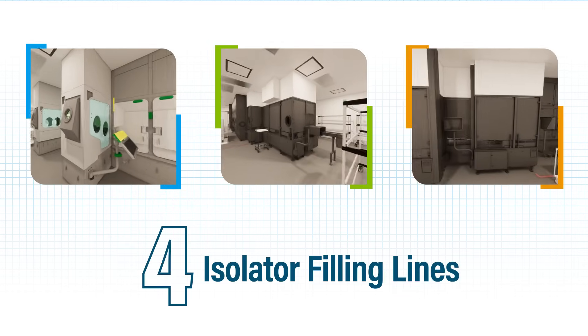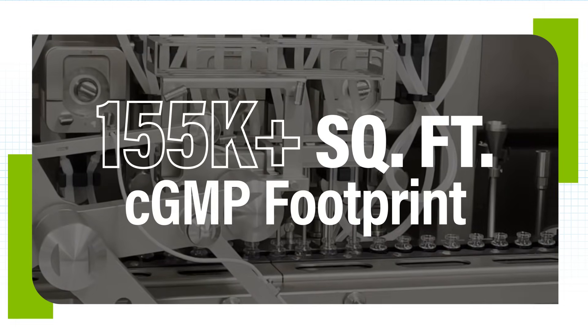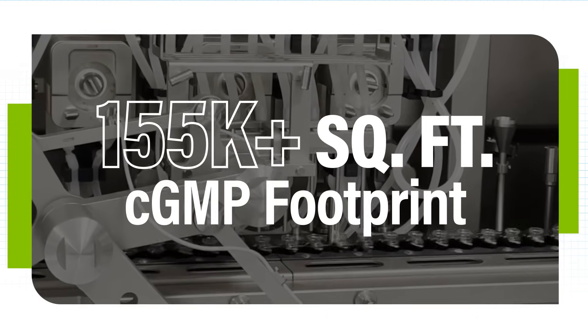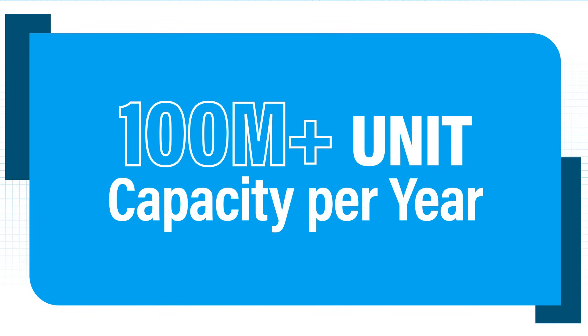With four isolator filling lines, a CGMP footprint of over 155,000 square feet, and a capacity of over 100 million units per year from day one.